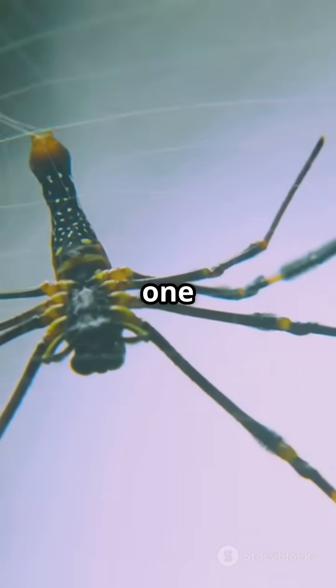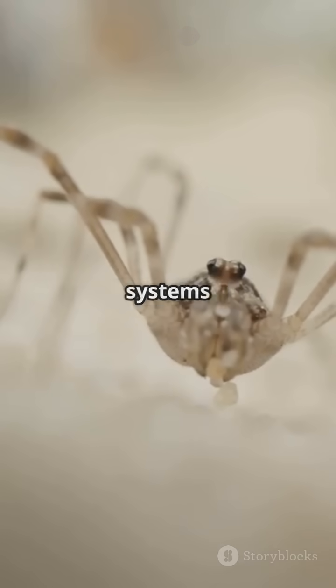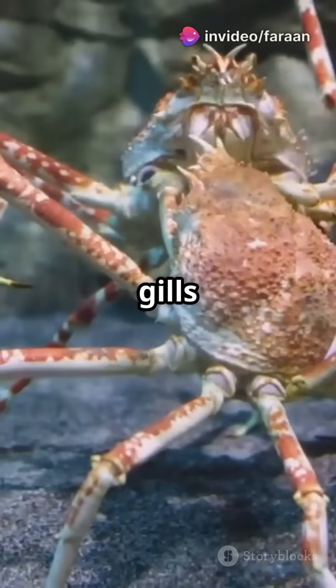Here's a weird one: their guts are in their legs. Digestive and reproductive systems right in those spindly limbs. And they breathe through their legs too — no lungs or gills needed.